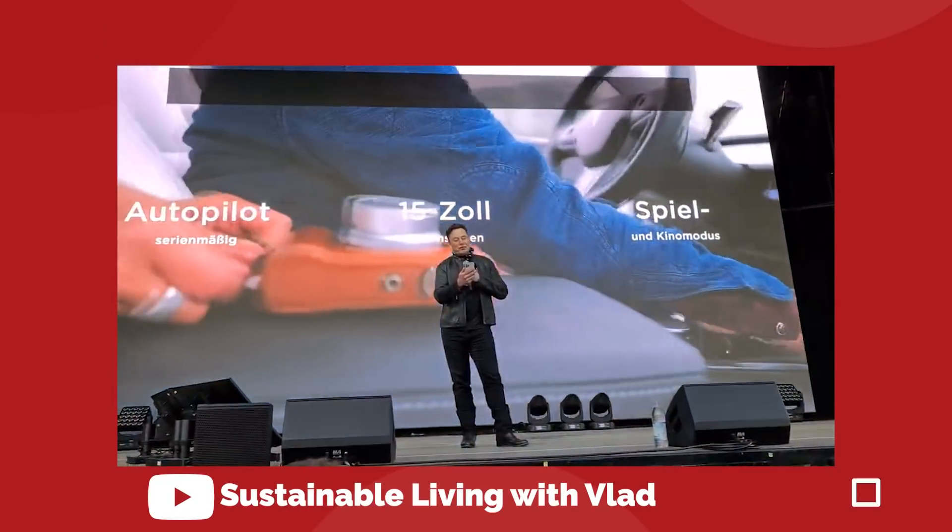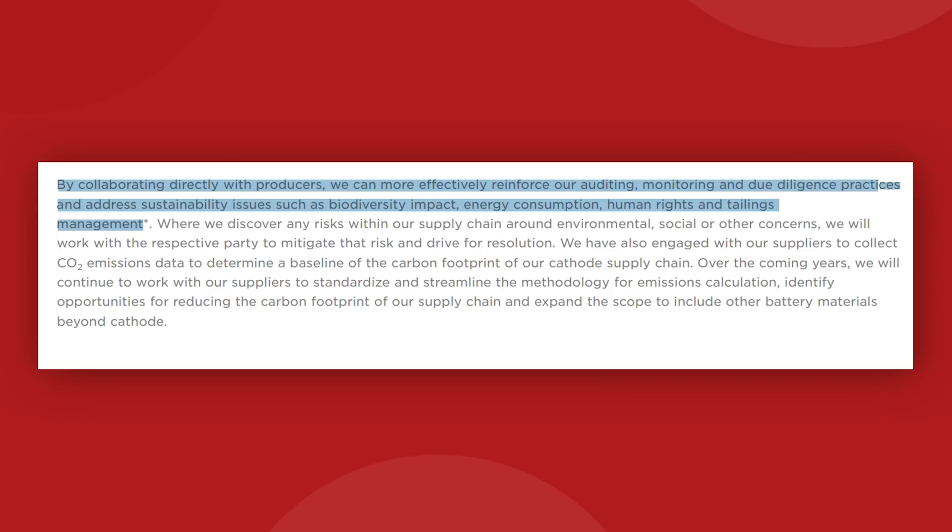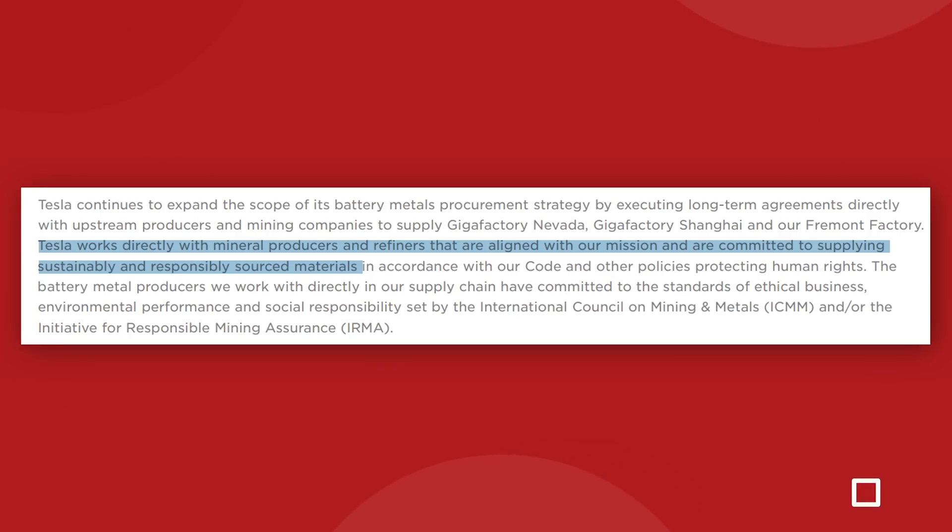Elon Musk secured a deal in October 2021 to directly purchase up to one third of Goro's nickel production over the next five years. In their sustainability report on the Goro mining project, Tesla writes that by working directly with a mine rather than buying nickel from a middleman, the company could address sustainability issues such as biodiversity impact, energy consumption, human rights, and tailings management. Tesla works directly with mineral producers and refiners aligned with their mission and committed to supplying sustainably and responsibly sourced materials.